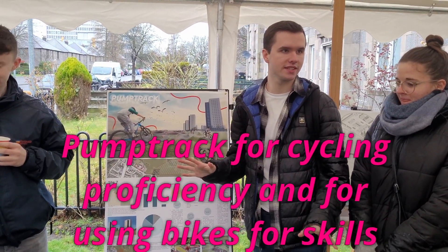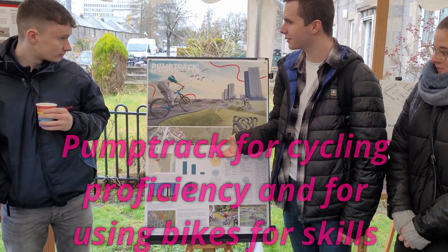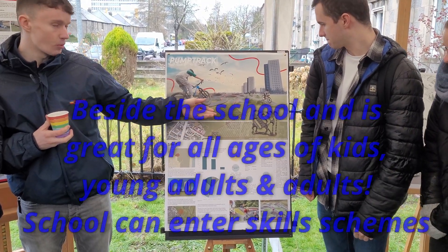I'm doing pump track, which isn't as dubious as it sounds. It's basically for cycling proficiency. You don't pedal on it — you pump around it and use that motion for a workout.